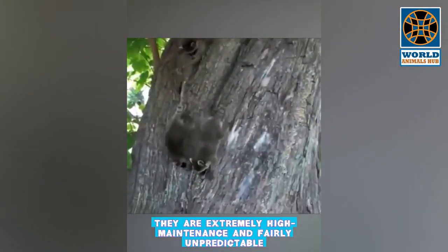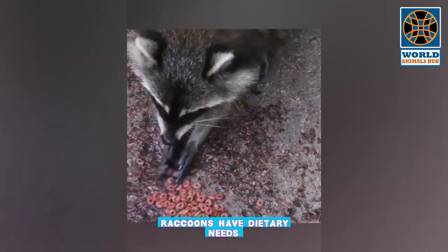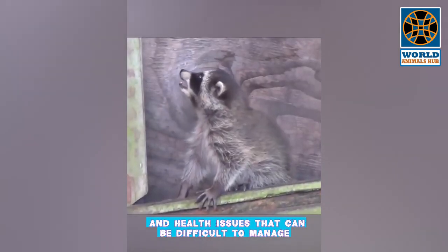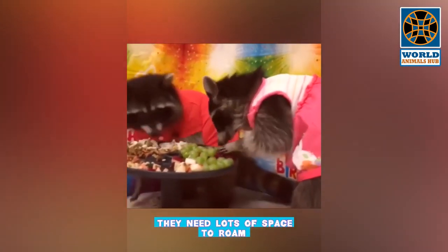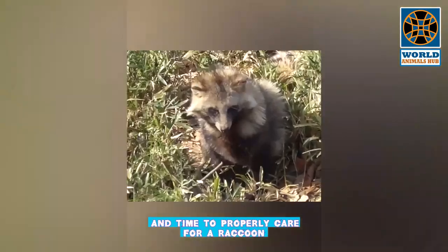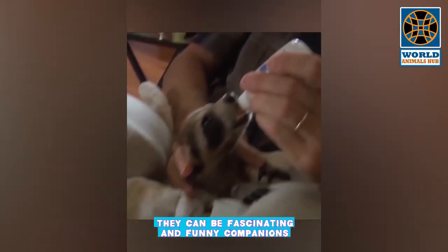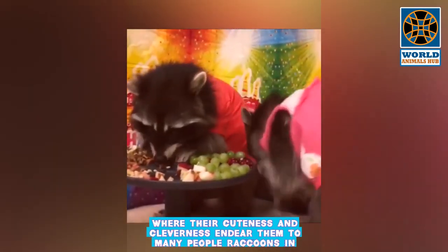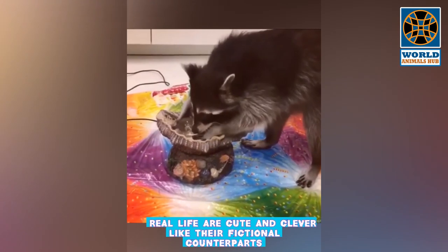Number 2: Raccoon. Raccoons aren't common pets — they are extremely high maintenance, fairly unpredictable, difficult to truly tame, and notorious biters when something bothers them. Raccoons have dietary needs and health issues that can be difficult to manage, and as active animals, they need lots of space to roam. However, if you have the knowledge and time to properly care for a raccoon, they can be fascinating and funny companions whose cuteness and cleverness endear them to many people.